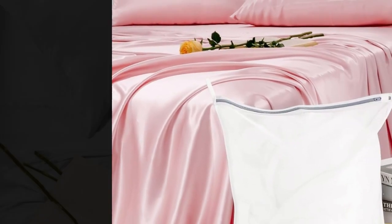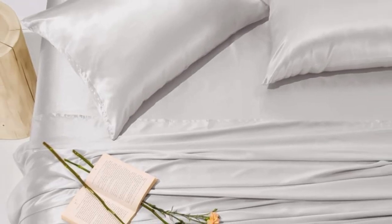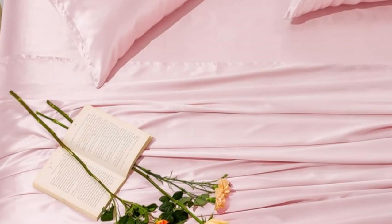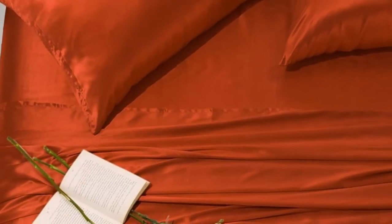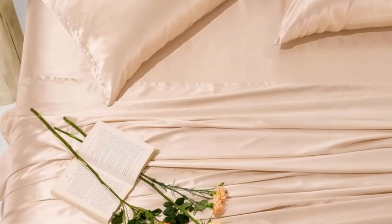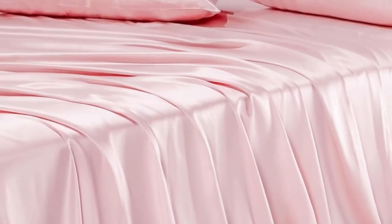Besides loving its softness, testers also appreciated how beautiful the fabric looked on their beds. One told us they feel smooth and are more comfortable than the cotton ones I was using, while another added that they've held up well to weekly laundering. They also washed well in our tests with hardly any shrinkage, which is a huge feat for silk fabrics. The fabric proved to be strong, which is typical for silk.